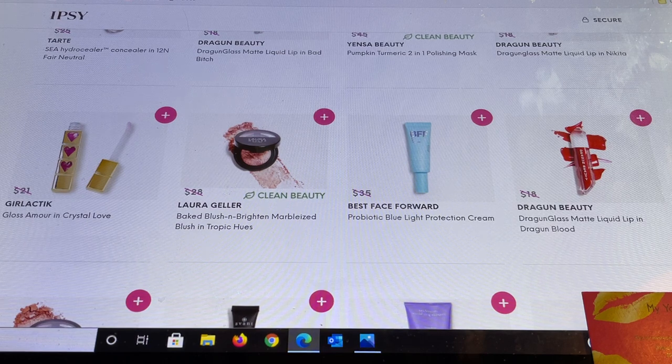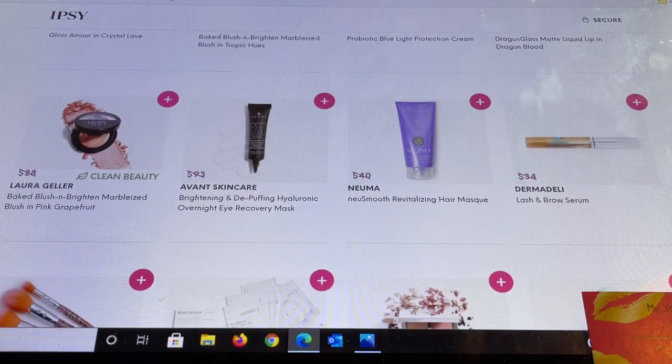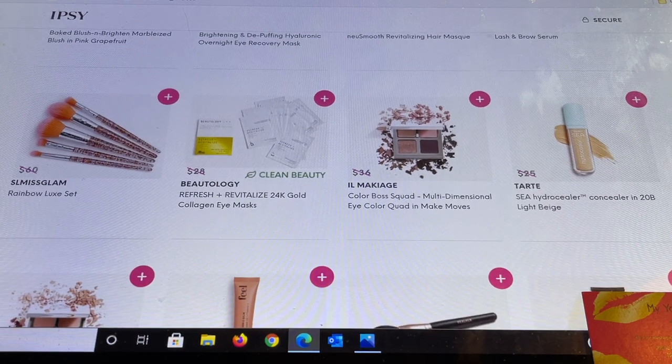Best Face Forward is new to me — this is a Probiotic Blue Light Porcelain Cream. Dragon Beauty has another color in Dragon Blood, and a Grapefruit shade which I own and it's really beautiful. Avant Skin Care — another high-end result-driven brand — has a Depuffing Hyaluronic Overnight Eye Recovery Mask. From Numa there's a Revitalizing Hair Mask. Then from Dermody a Lash and Brow Serum — I know a lot of you like those, but they've caused irritation for me so I stay clear.